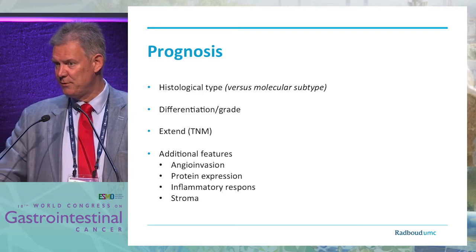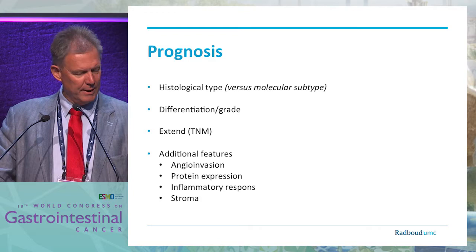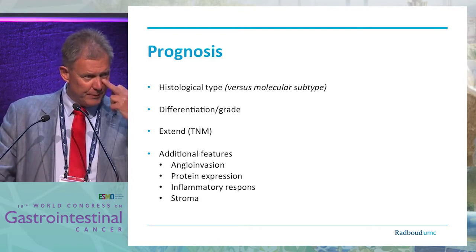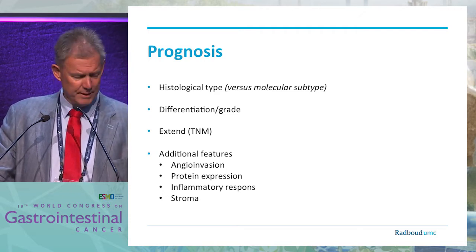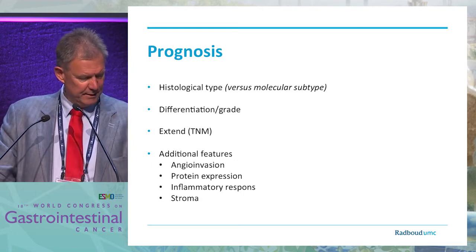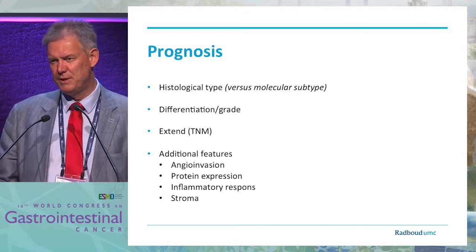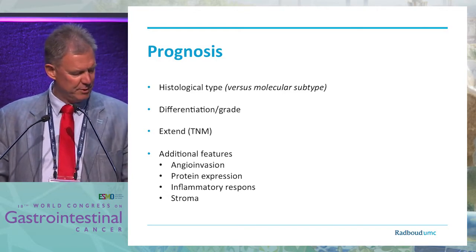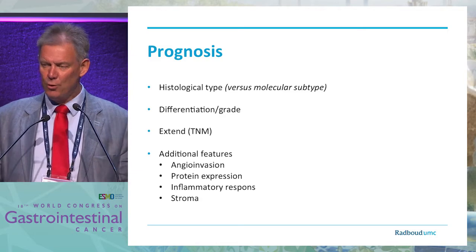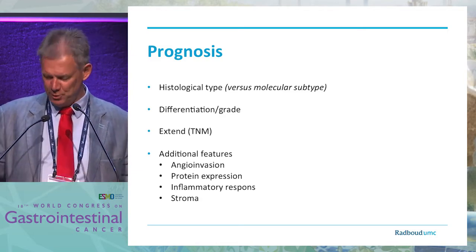Of course, the extent of the disease matters — if a surgeon cannot remove it completely we know there is a problem, and therefore TNM was designed to give more precise information. More recently we use additional features like angio-invasion, some protein expressions, and the inflammatory response. We've known since the 1960s and 1970s that inflammatory response is a very strong predictor of outcome. We also know that the amount of stroma is a very strong predictor of outcome. All this is very old information that is now being used in a new fashion.